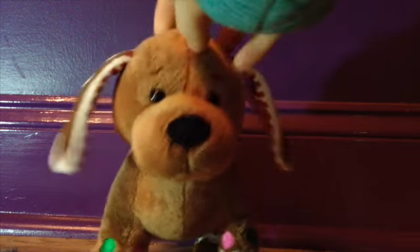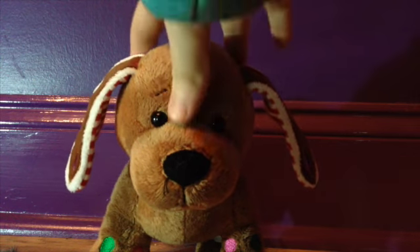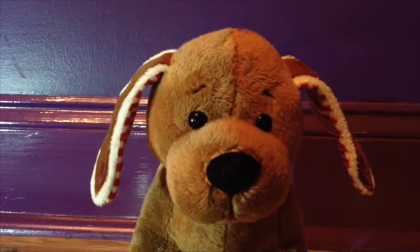The next thing I got is also from my brother. It is the Webkinz Gingerbread Puppy. I adopted her as well, and I named her Noelle. She's so soft and cute, and I love her so much. She is by far one of my favorite holiday pets that Webkinz has made.